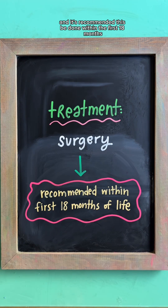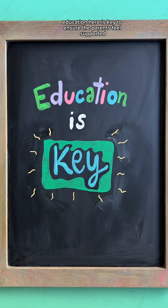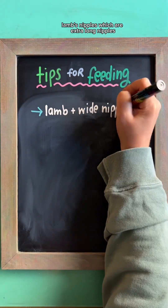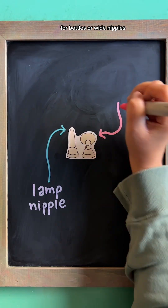The only treatment for cleft lip and palate is surgery, and it is recommended this be done within the first 18 months. Education is key to ensure the parents feel supported and the baby is able to feed effectively.